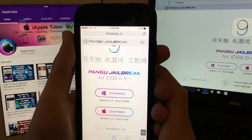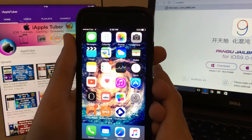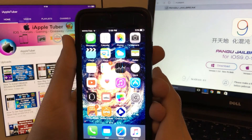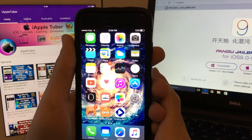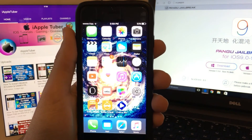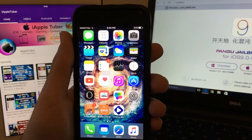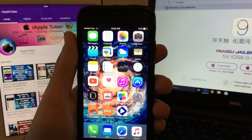That was it for today — a very short video about the jailbreak update. I hope there will be a jailbreak for iOS 9.2.1; this is not the end of the world. I hope one comes as soon as possible, though I do not promise any jailbreak for iOS 9.2.1 or iOS 9.3, because we don't know if one is actually going to happen.